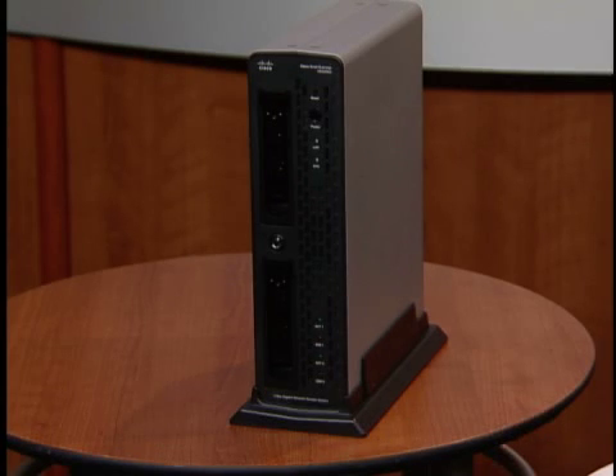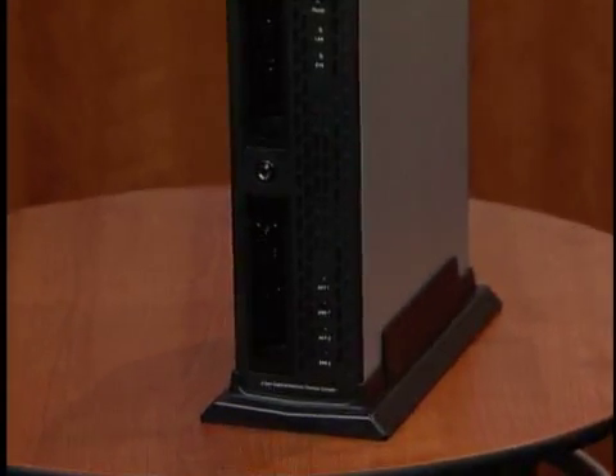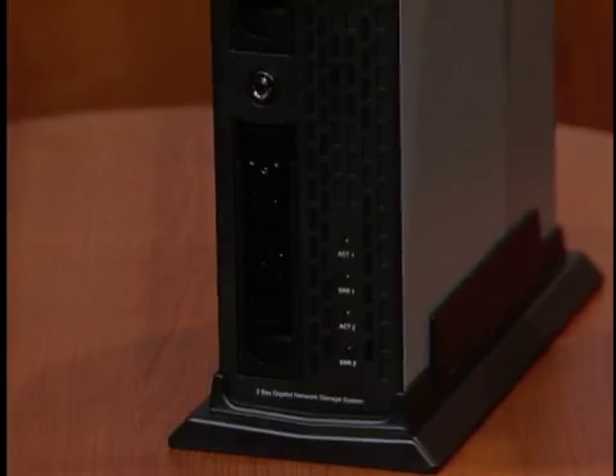As drives fill up, adding new ones is a breeze. The drives are hot-swappable. Simply pull out the full drive and pop in a new one. No need to reboot the system.